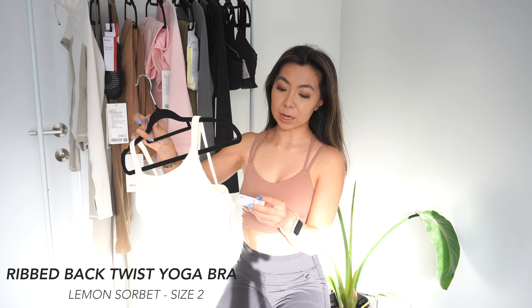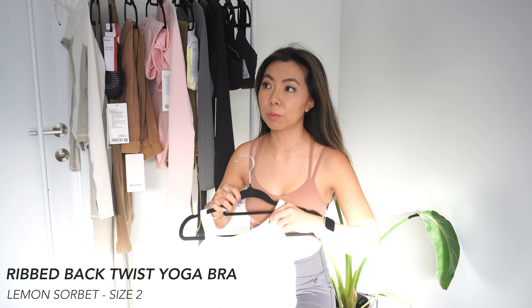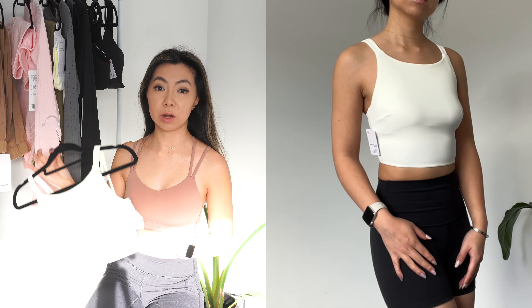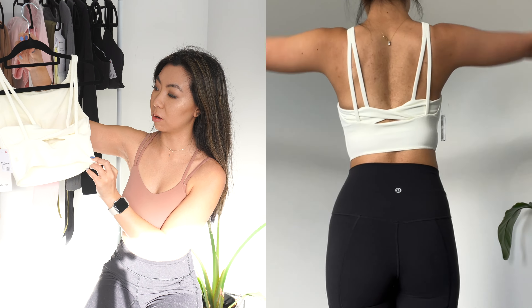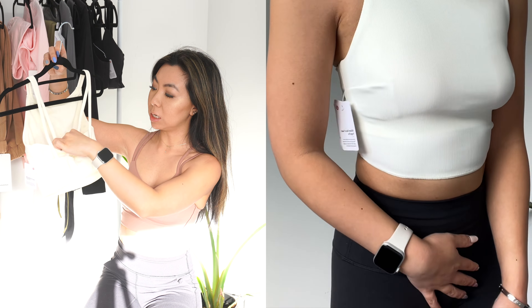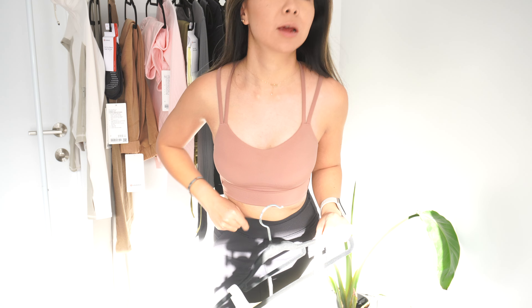This is the Ribbed Back Twist Yoga Bra. I got this in a size 2, and this is the new color called Lemon Sorbet — a very creamy color. It reminds me a lot of White Opal. In person it's not that yellow at all, just a very nice creamy color. The back has a super cool twist design with a kind of double strap and a cute mini bow. You'll see in the try-on just how cool it actually is.